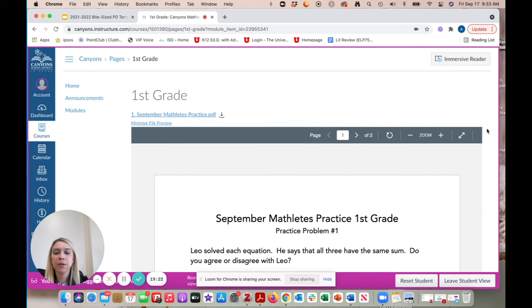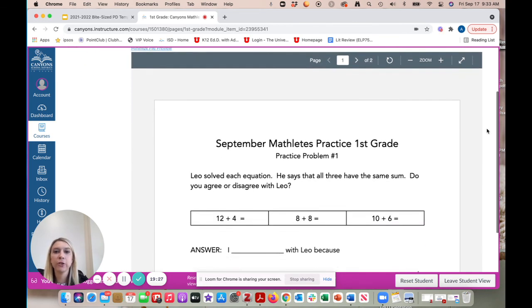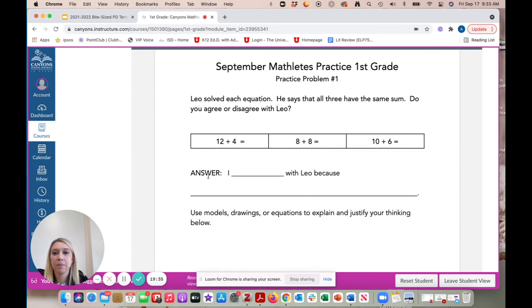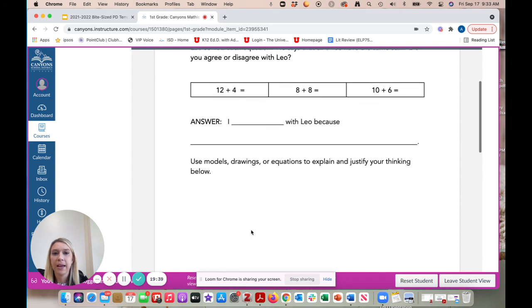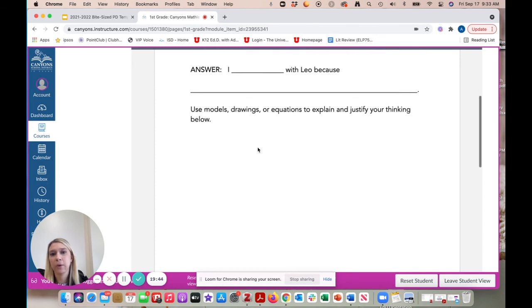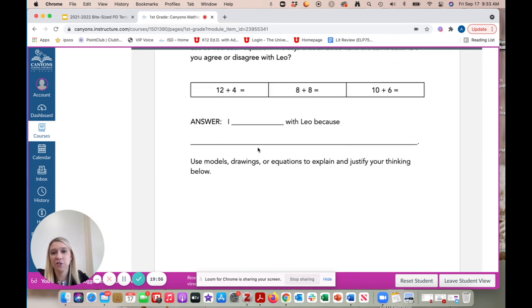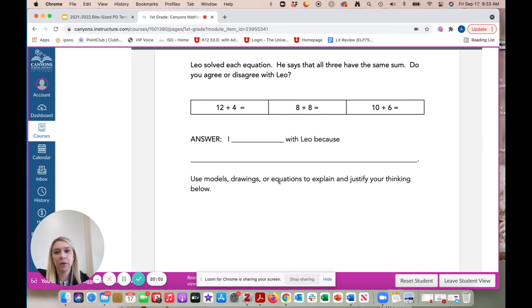Moving into what the practice problems look like — here is a first-grade example. There's the practice problem, some sample sentence frames such as 'I blank with Leo because blank,' and a prompt for students to use models, drawings, or equations to explain and justify their thinking. Because these are practice problems, scaffold them and use them how you see fit. If in September your first graders cannot read the word 'equations,' that's fine — read it aloud and offer the scaffolds needed. Our overall goal is students who can engage in mathematical problem solving.